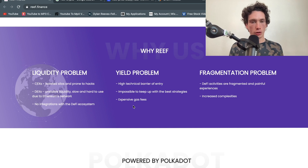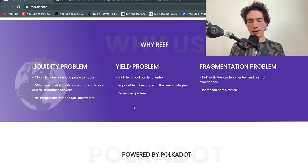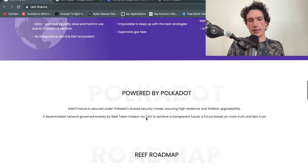Going back to Reef, they're powered by Polkadot. They're working with quite a few different cryptocurrencies in order to reduce expensive gas fees and high commissions when making trades. They're trying to reduce the complexity of a lot of trades, make liquidity stable, and essentially solve the liquidity problem.